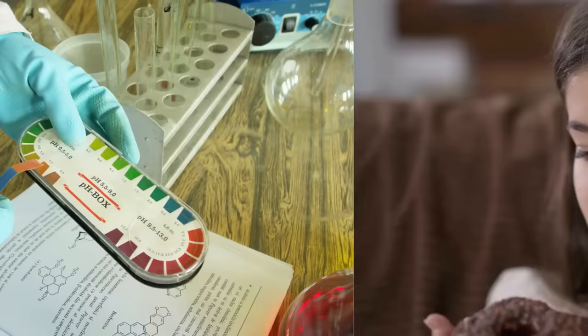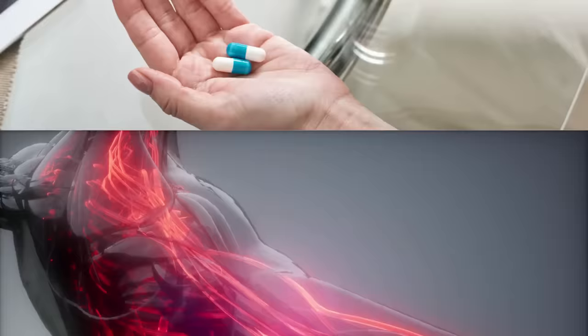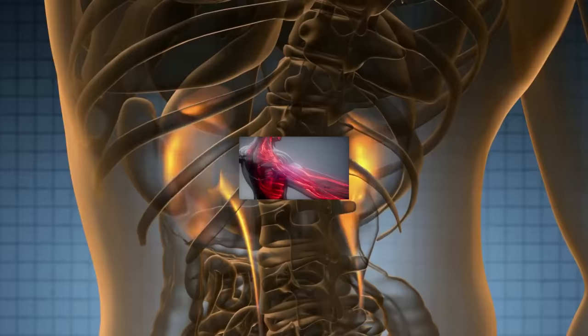Stuffing our body with many unhealthy foods and drinks, especially too many salts, sugars, and even certain medications, keeps adding a lot of unnecessary stuff to our blood, making kidneys under continuous strain to filter the blood.